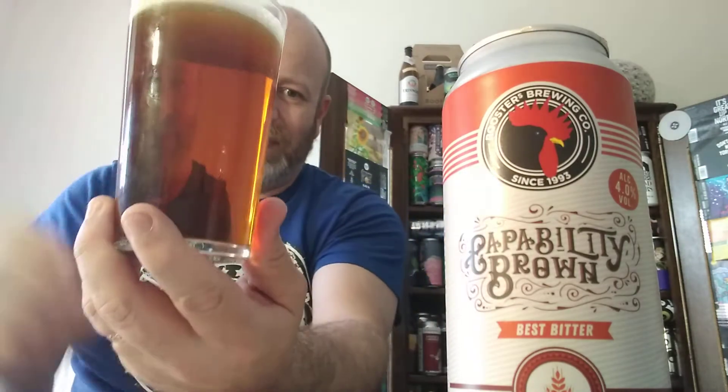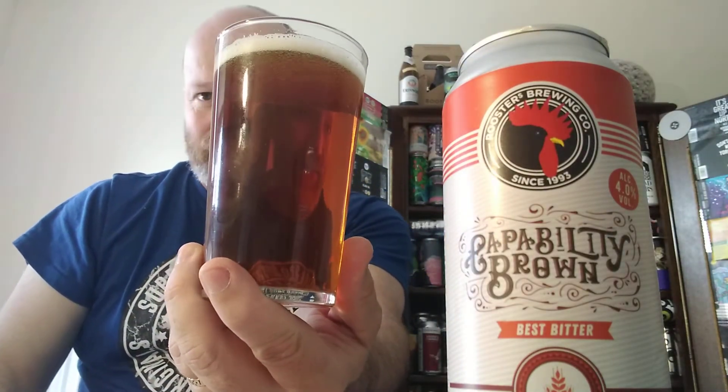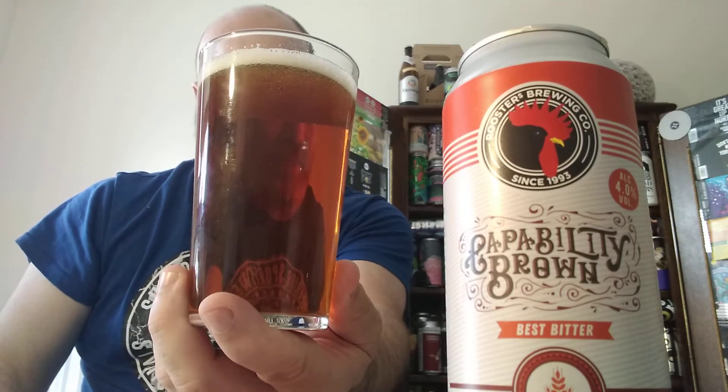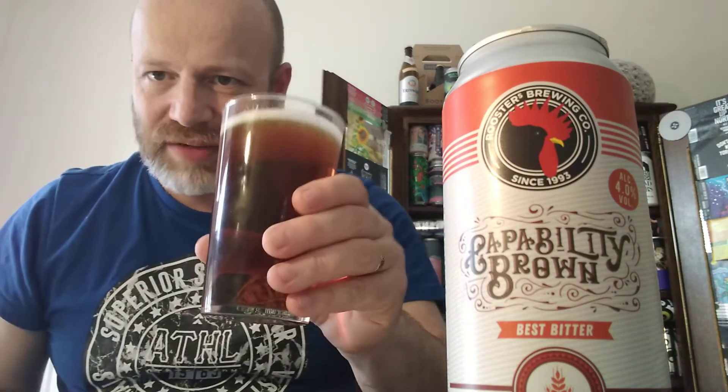Look at that — traditional chestnutty colour, thinning head. The aroma — slight malty, bready aroma, not much though coming from it. Time to go in, cheers everybody.